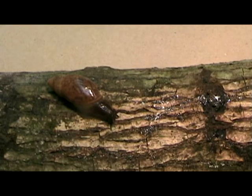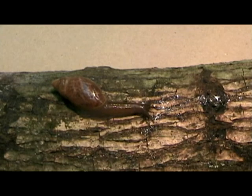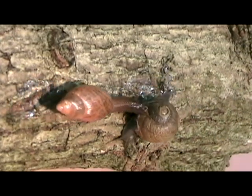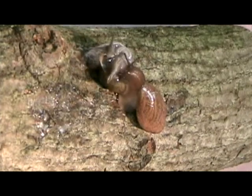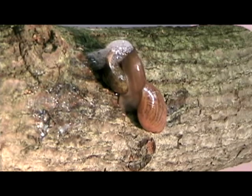Rosy wolf snail is a typical docile, slow-moving snail until it detects the slime trail of another snail. Then it gets really excited and goes into high gear. When its prey is found, it immediately attacks. There's no outrunning the rosy. The battle is short and the last defense is production of froth as the Cuban snail retreats into its shell. However, the head of the wolf enters the shell of its prey and a nice meal ensues. Nature can be cruel.